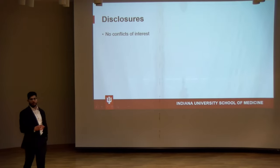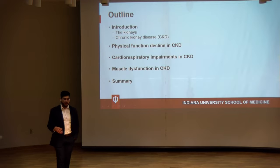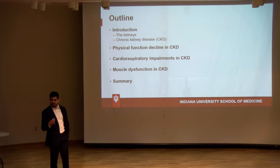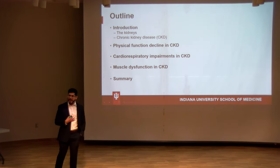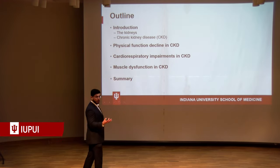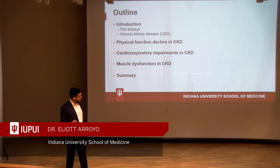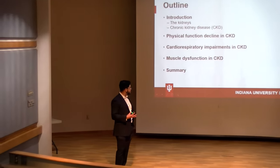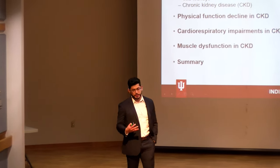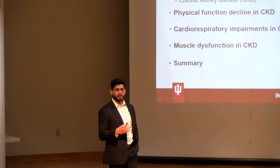I have no conflicts of interest to disclose here today. To give a brief outline: first, I'll talk about the kidneys, what they do, and why we should care about chronic kidney disease. Then I'll talk about the problem I'm trying to solve — physical function decline in people with chronic kidney disease — and I'll dive into the cardiorespiratory and muscle dysfunction we see in this population, then wrap up with a brief summary.